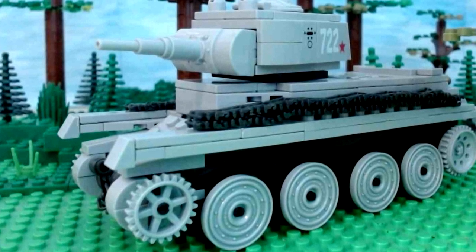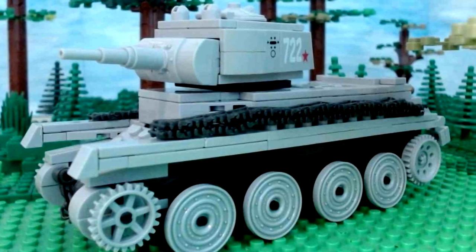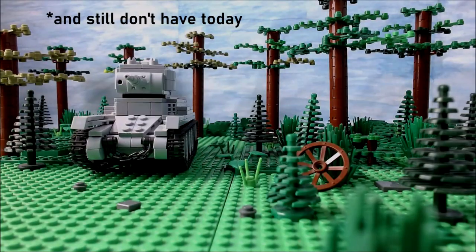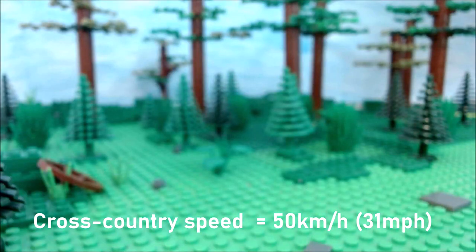Yes, the tracks could be taken off, allowing the tank to go even faster. But this was a pretty lengthy process and wasn't done unless necessary. It was also only useful on proper roads, which Russians didn't have at that time. Cross-country, the tank travelled reportedly 50 km/h (31 mph).